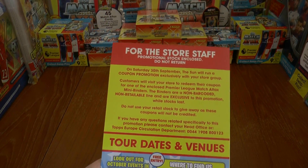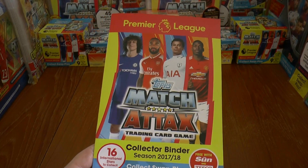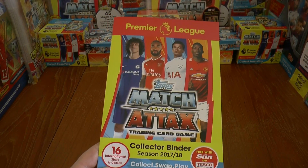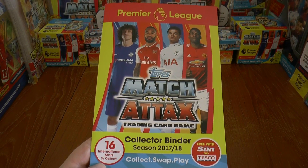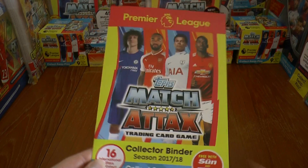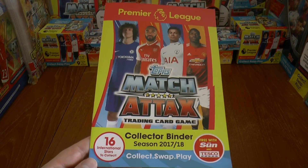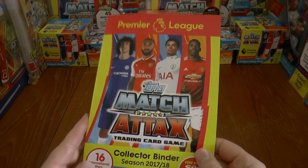What you do is cut the voucher out of the newspaper, which is on the 30th of September 2017, and hand it over to the cashier and they will give you one of these along with some International Star cards on those uncut sheets. If you're not sure what they are, check out our last year's Tesco exclusive video where we explain in more detail.